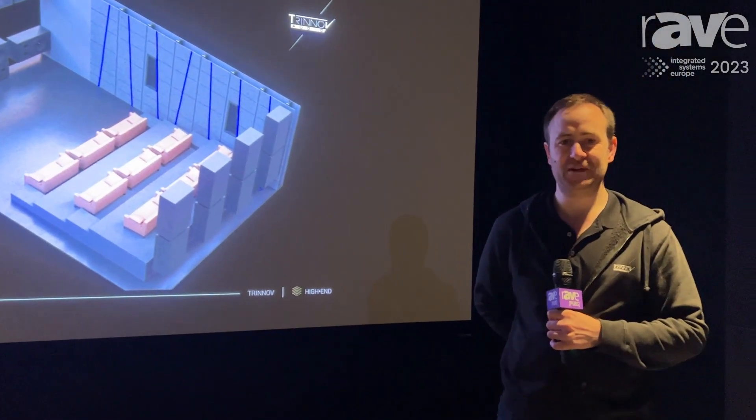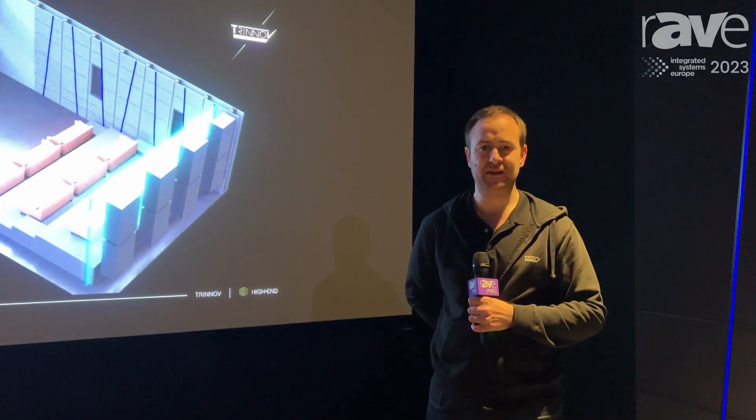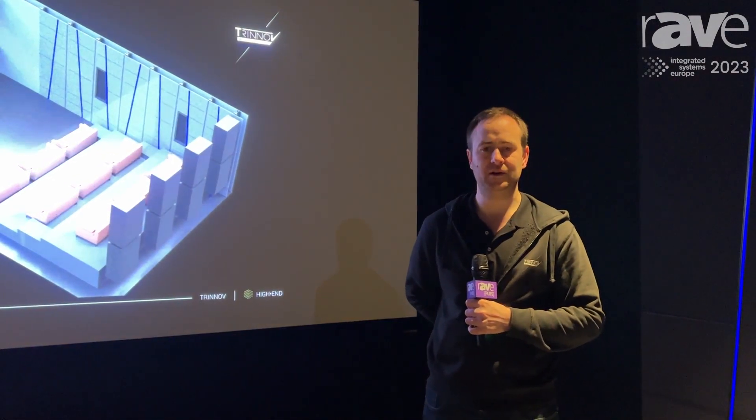So that's what we're showing here at ISE. Thanks for coming by and we look forward to seeing you soon. Thank you. If you'd like any more information, please visit the website www.trinov.com.